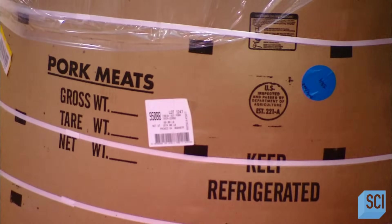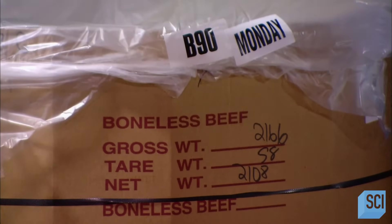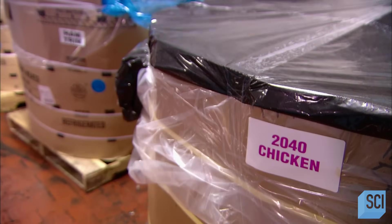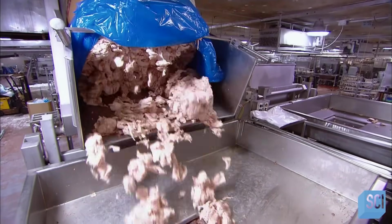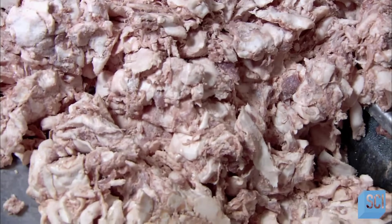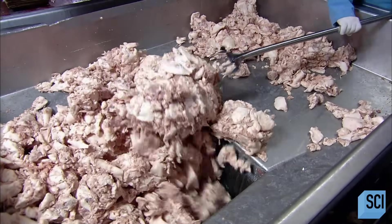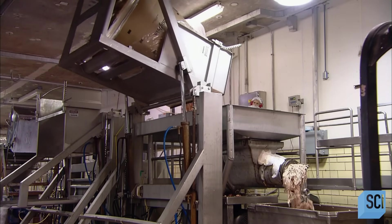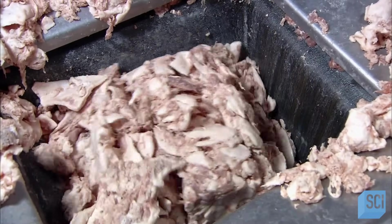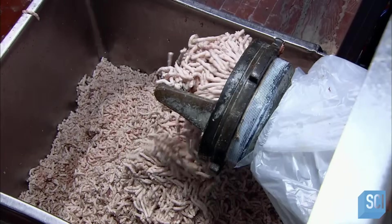Traditional hot dogs are made from a mix of pork, beef, and chicken. The cuts they start with are called trimmings — pieces of meat left over from cutting steaks or pork chops. The trimmings are ground the same way butchers chop up hamburger meat, by pushing the cuts through graded metal plates.